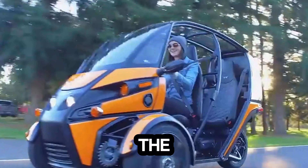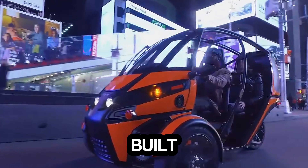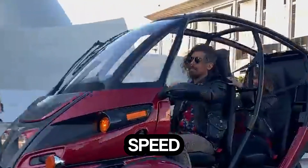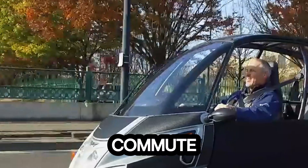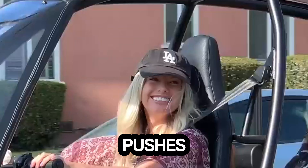Imagine zipping through city traffic in a futuristic ride that feels as fun as it looks. That's exactly what the Akimoto FUV brings to the streets. This three-wheeled electric vehicle is built for people who want freedom, speed, and simplicity in their daily commute. Powered by a 20kW lithium-ion battery, it pushes out 81 horsepower.